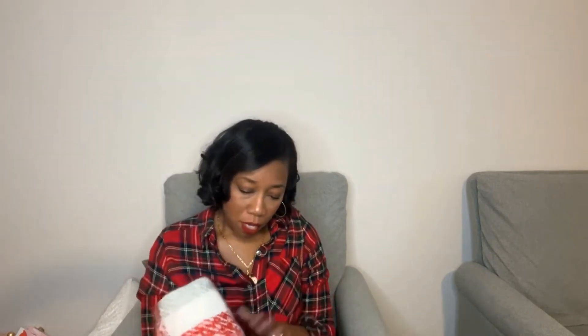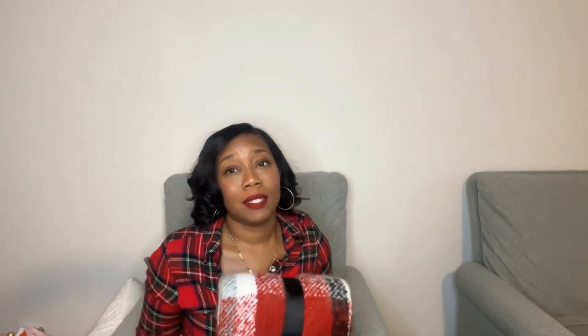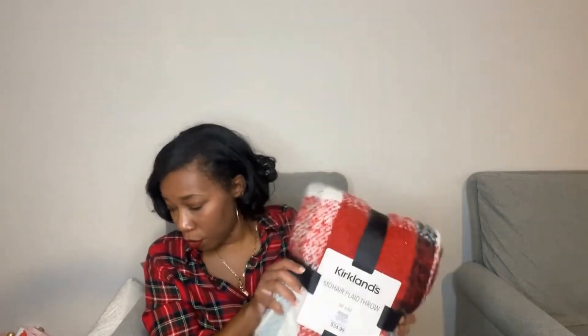I thought I had gotten more stuff from Kirkland's, but I only got this mohair throw in red, black, and white plaid. It was $34.99 but their throws were 40% off at the time. It's super cute and it's going upstairs with the girls since we're doing red up there for them.